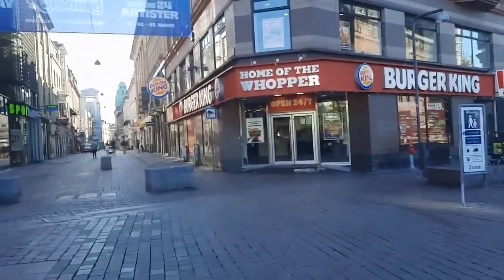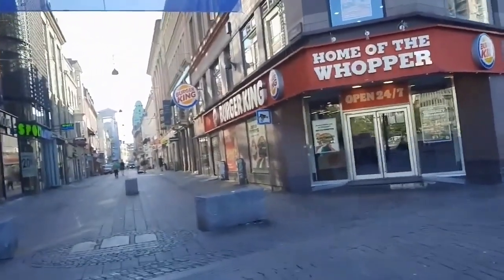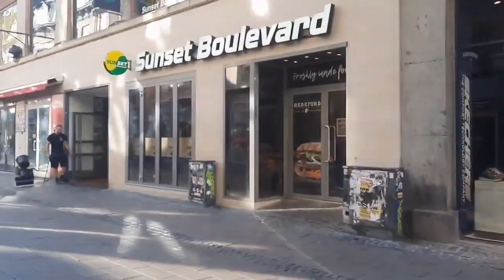So this is Strøget, the walking street — on a reconnaissance. Today is the 25th of June, and it's going to be 24 degrees. It's probably 20 now.